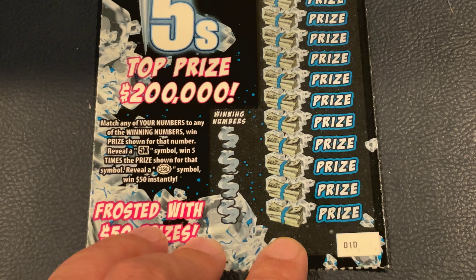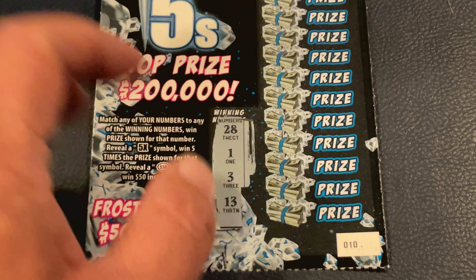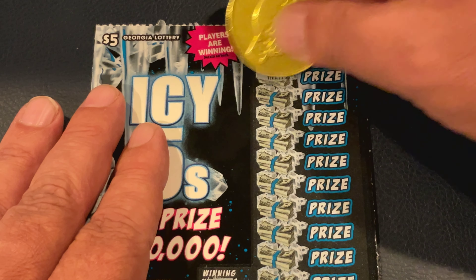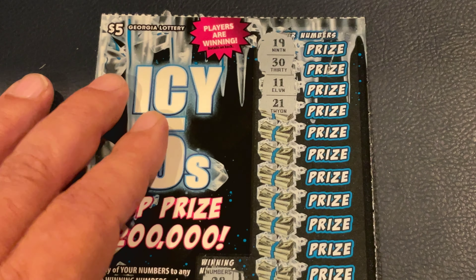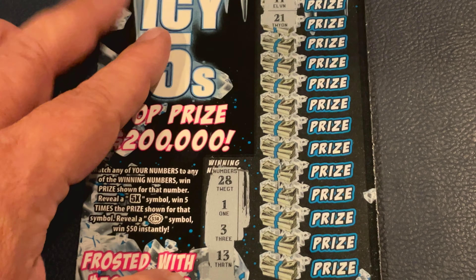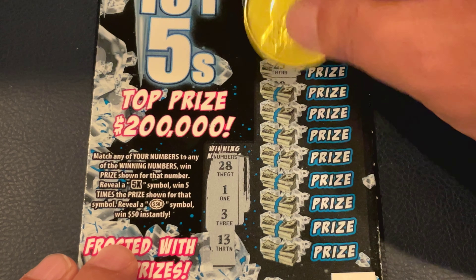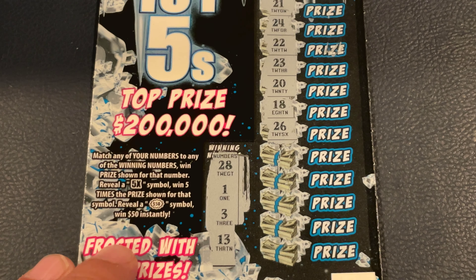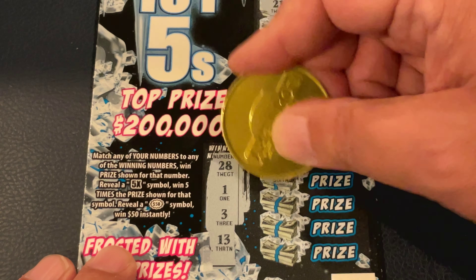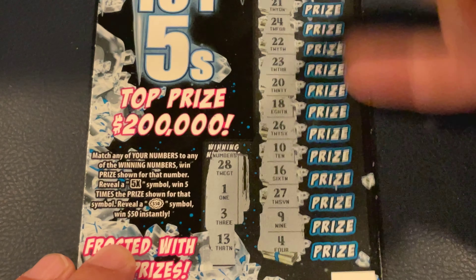We've got two more to go. Ticket number 10. We're looking for 28, 1, 3, 13. There's 19 and 30. Nope. 11 and 21. No. 24, 22. 23 and 20. 18, 26. We need the 5X. 26, 10 and 16, 27, 9 and 4. So we did not go back to back.